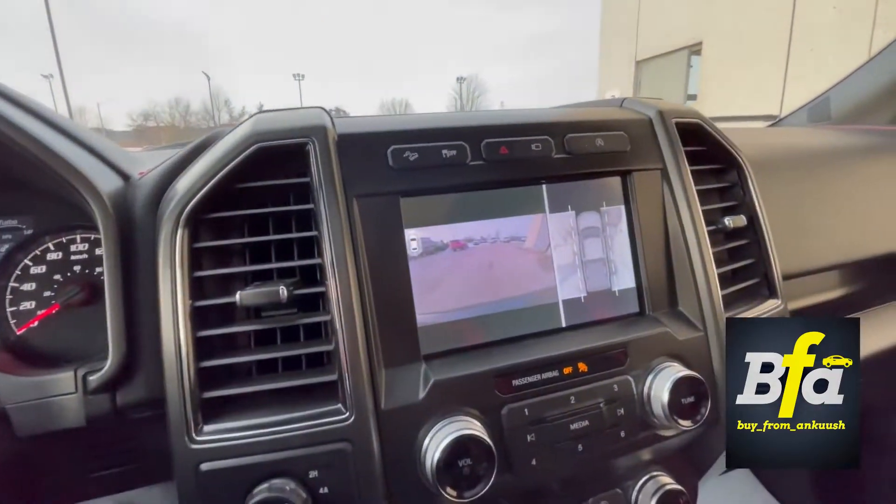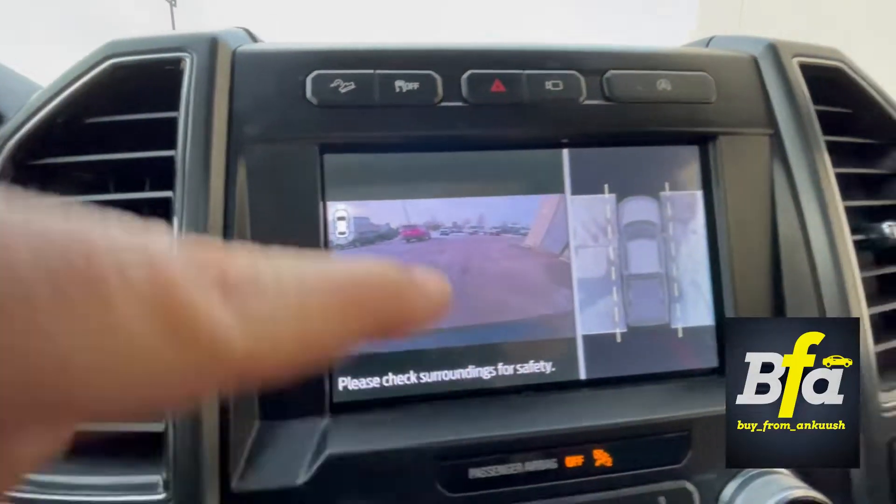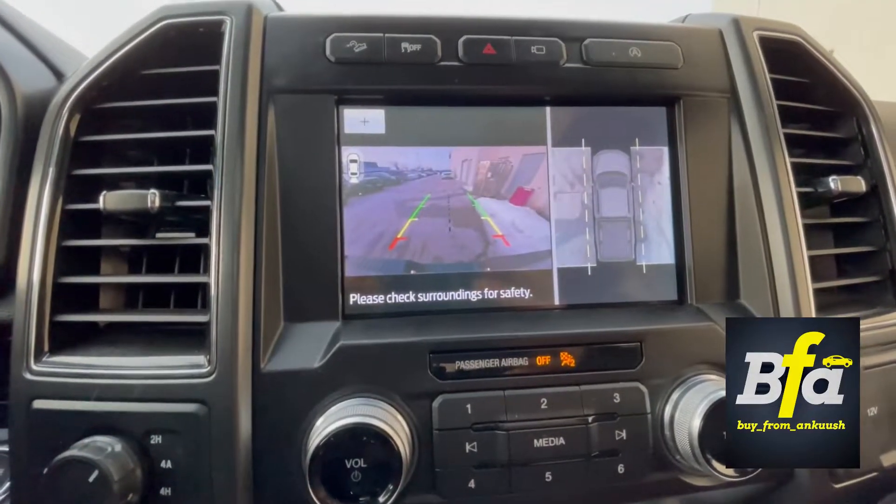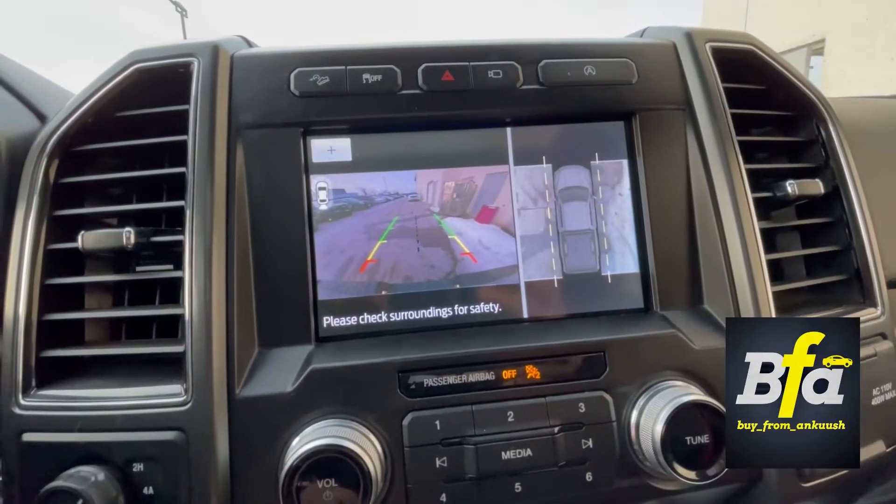It has a 360-degree camera system. Right now it's showing the front view and the bird's-eye view. As soon as I hit reverse gear, you'll see the rear view and the bird's-eye view again.